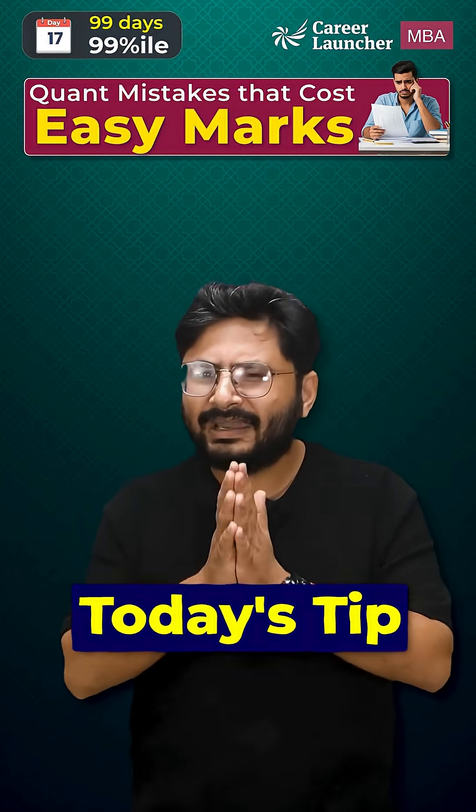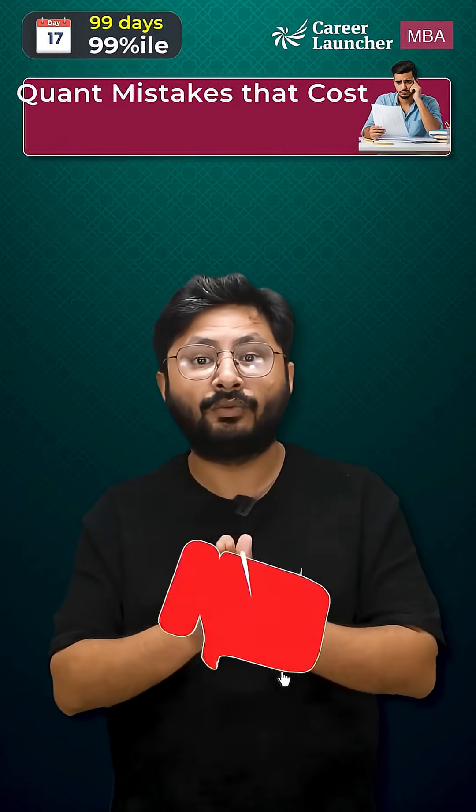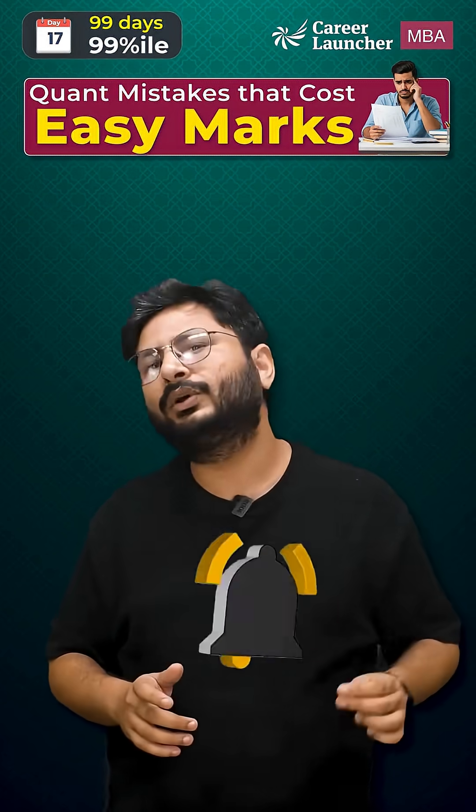This is today's tip from our 99 days to 99 percentile series. Like this video and share it with your fellow aspirants who need to hear this.